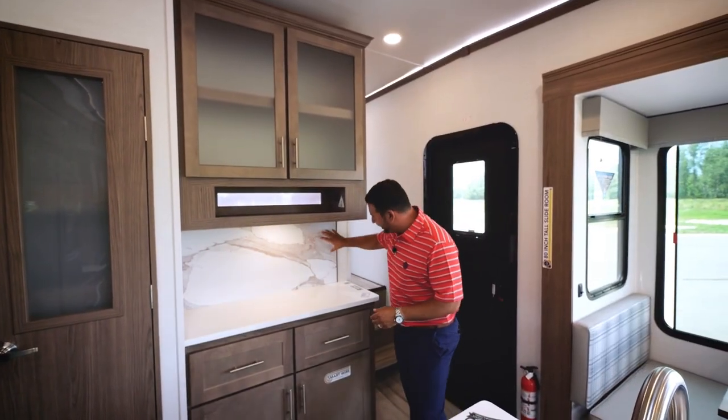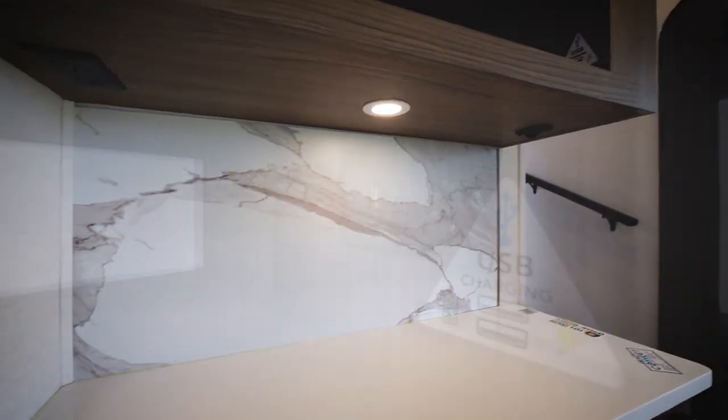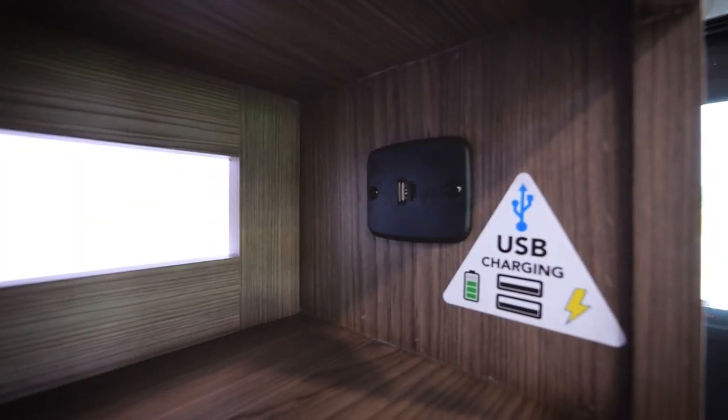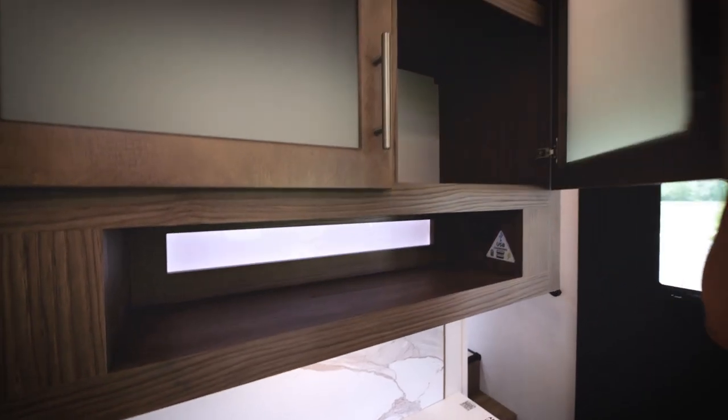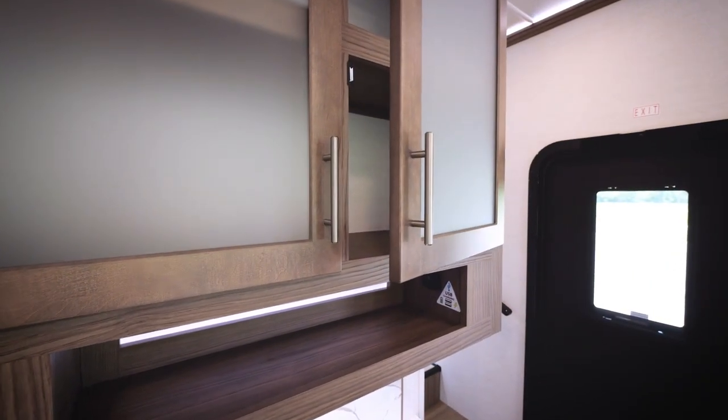Next to the pantry, we added a very decorative aluminum backsplash. Just above that in the hutch area, we have a USB charging station with ANC charge ports. In addition to those features, you'll find that we've added soft close to all of our cabinets.